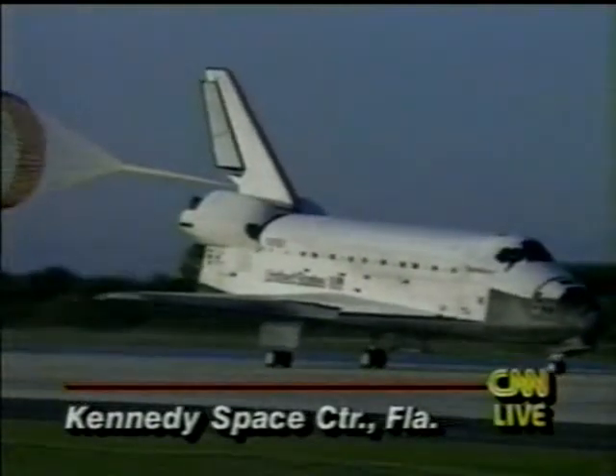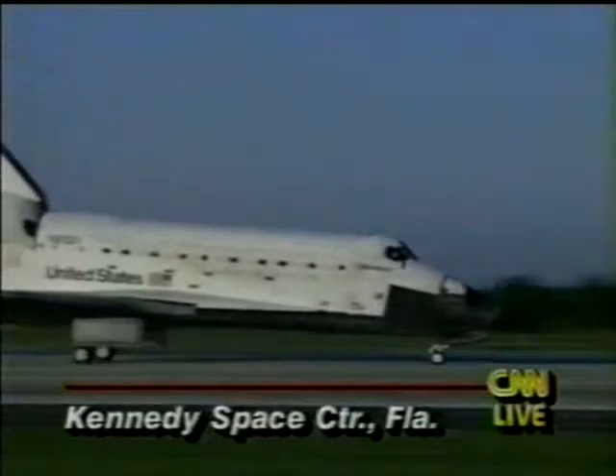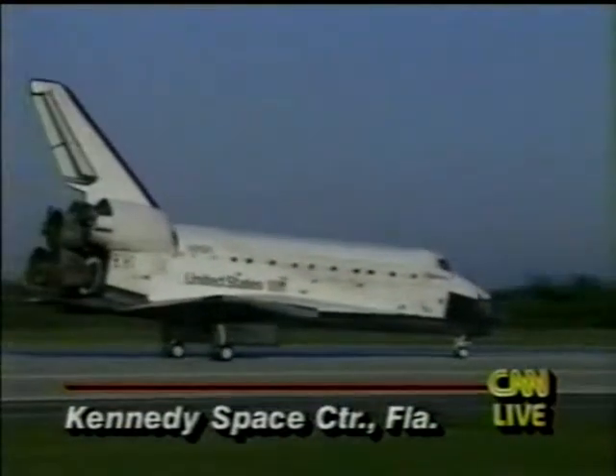Discovery's crew returns with a bounty of new knowledge of the sun, our home planet, and its fragile atmosphere. Discovery rolling out on runway 33.